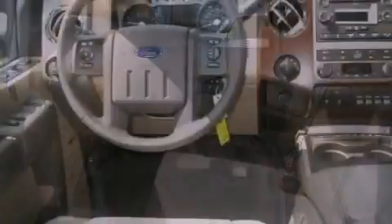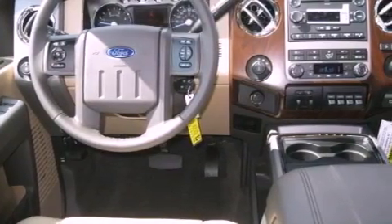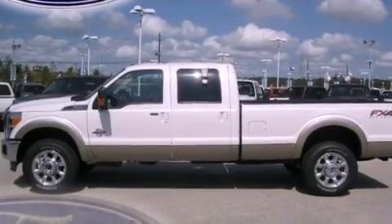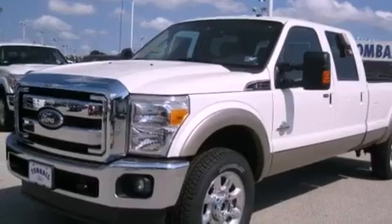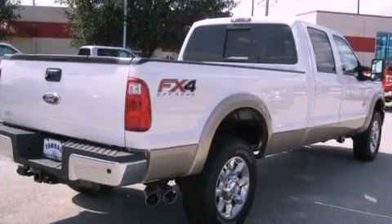Its top features include solar tinted glass, a trailer hitch receiver, trailer wiring, a passenger-side vanity mirror, a full-size spare tire, tinted glass, a low-tire pressure indicator, traction control and stability control systems, disc brakes with an anti-lock braking system, and an anti-theft protection system.